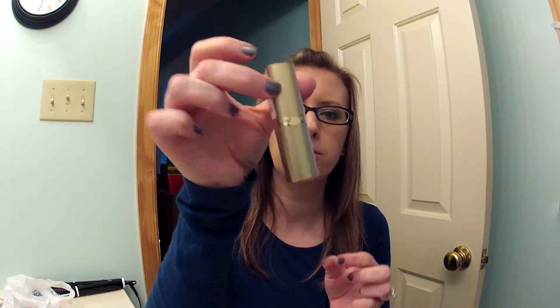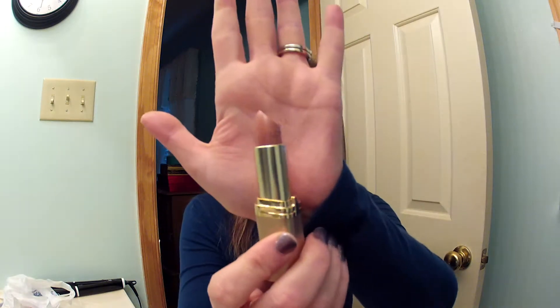Then I got this lipstick in L'Oreal Fairest Nude. I've been wanting this forever, it's just a pretty nude color. I'll put it on — oh, that might be too nude for me. Well, I don't know what I think about it, but I don't own a L'Oreal lip product at all so I'm excited to have it. It's definitely nude but I kind of like it.